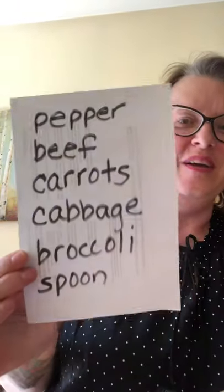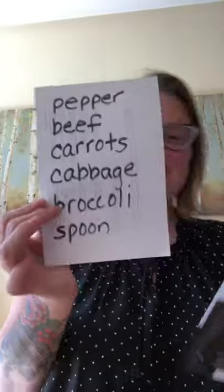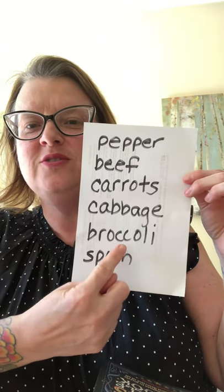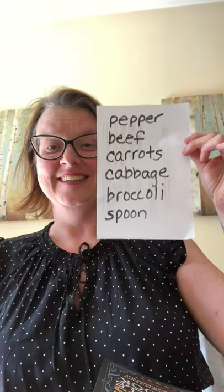See if any of you sleuths figured it out. The rule was: the things he was not allowed to have were salt, lamb, or potato, and the things he was allowed to have were pepper, beef, carrots, cabbage, broccoli, and he had to use a spoon. He was only allowed items containing the same letter repeated consecutively. When you spell pepper — P-E-P-P — we have two P's, two E's right one after the other, two R's, two B's, two C's, and two O's. There are no repeating letters in salt, lamb, or potato. Pretty clever, huh?